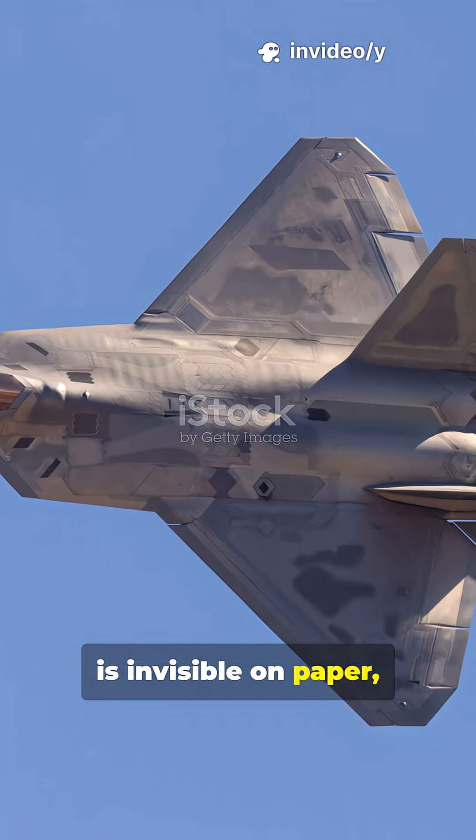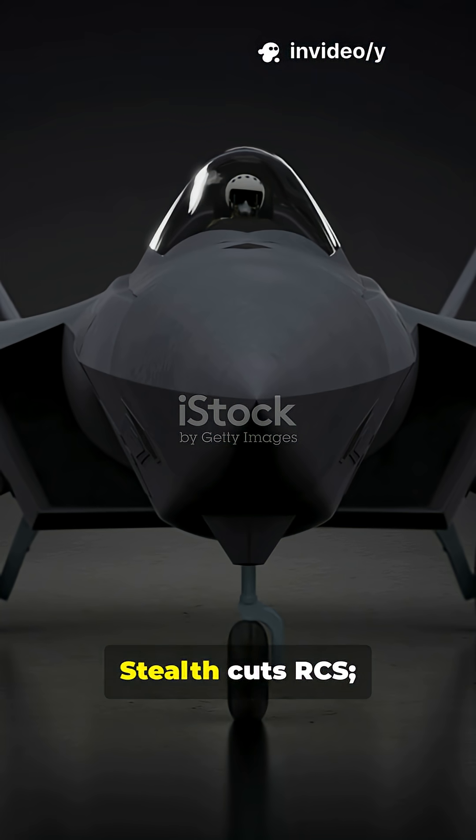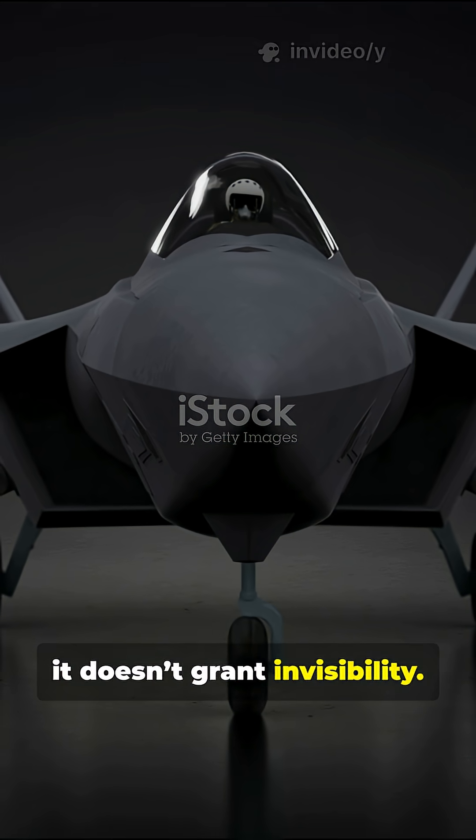If your stealth jet is invisible on paper, you're dreaming. If it shows on radar, you're dealing with physics. Stealth cuts RCS — it doesn't grant invisibility.